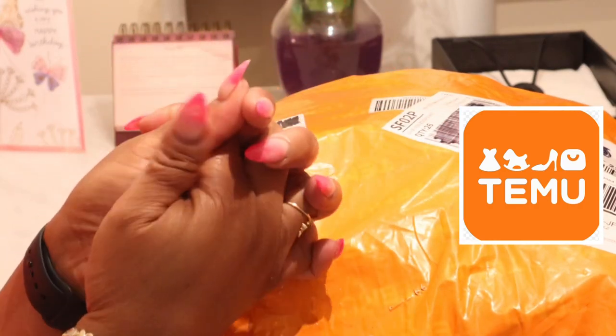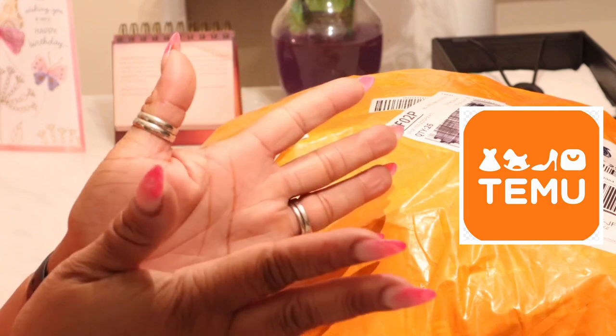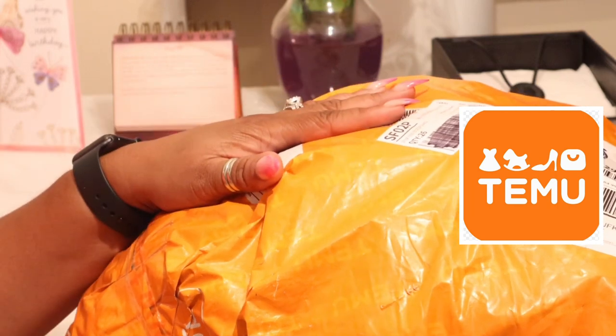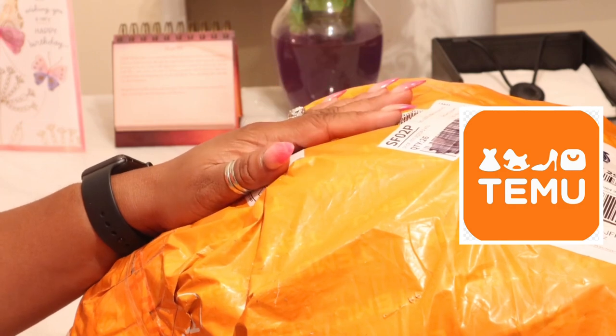Hi YouTube, welcome back to my channel. Thank you so much for tuning in, thank you for all the positive engagement, and to my new subbies, welcome to the fam. I have to apologize — this haul is from T.Moo. I called it Tumi the entire video, so I'm apologizing in advance. Let's get back into the video. It is T.Moo.